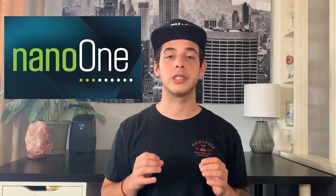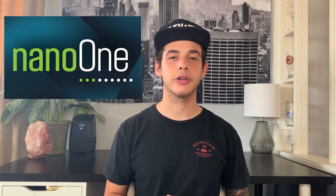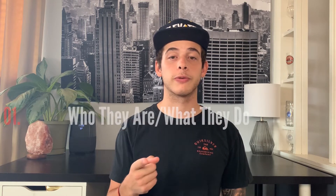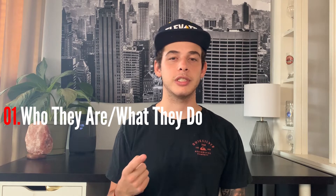Welcome back to Exploring Investments with Justin. In today's video we're going to be talking about another company that's part of the EV sector — Nano One Materials. This is a company that most people probably haven't heard of, and in this video we're going to cover three main topics: who they are and what they do, as well as what future growth I see for this company.